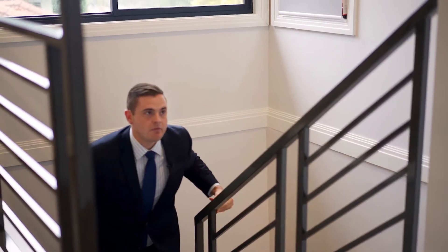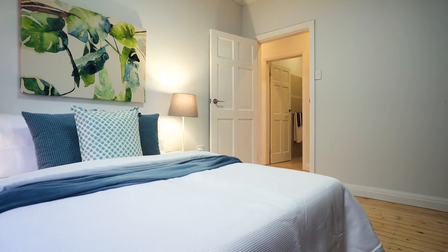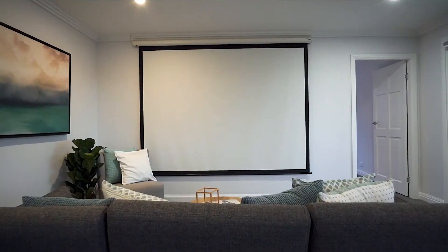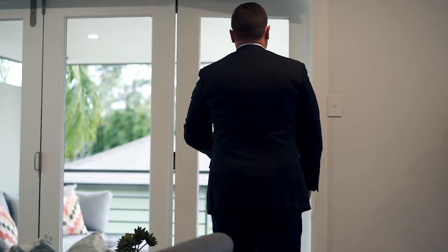The accommodation for this property is well appointed across four enormous bedrooms. They all have built-ins and are all well appointed. Something I love about this property and what really stands out to me, apart from the natural light felt in every room and the generous proportions, has to be this upstairs teenage retreat. It's got the perfect indoor outdoor flow which is amazing for the growing family.